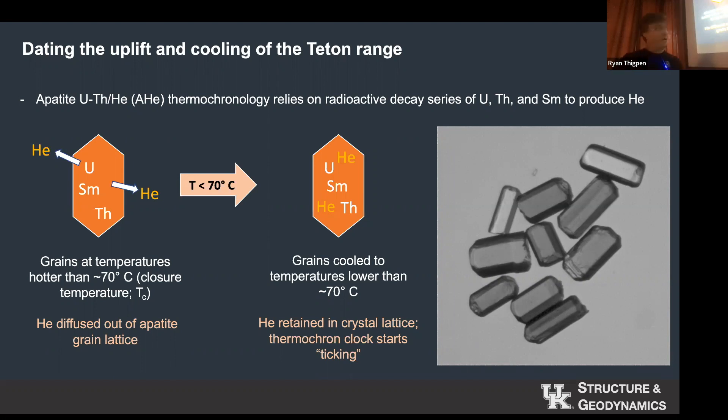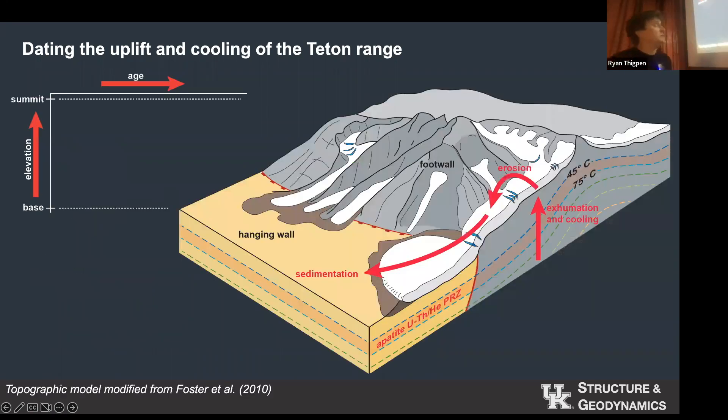Basically, we have these grains called apatites. They store uranium, thorium, and samarium. Over time, as these radiogenic products break down, they release helium. When these grains are hotter than 70 degrees C, they don't store that helium — it leaves the grain. As soon as that grain is brought towards the surface and cools through about 70 degrees C, that helium starts being stored and the clock starts ticking. It tells us when that grain had moved to the surface.